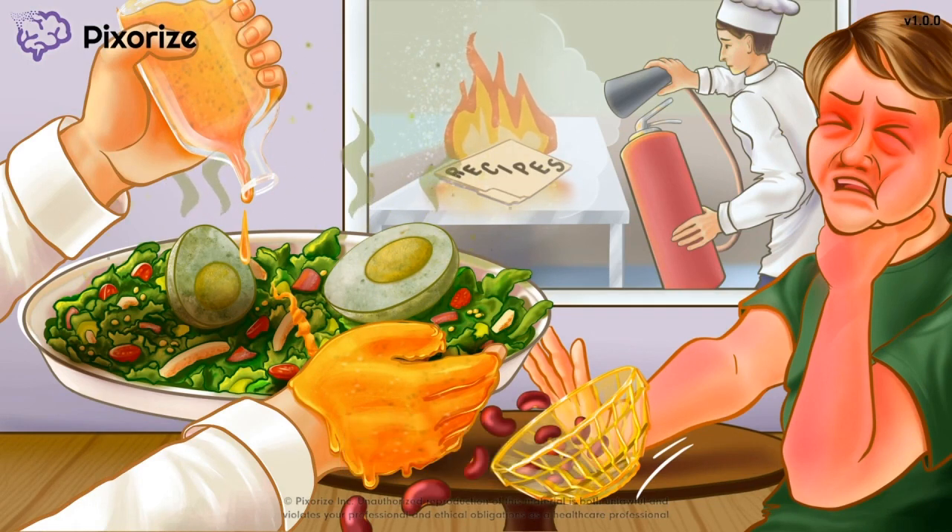And now we're all done with lunch and with sulfasalazine. I think I've lost my appetite. See you next time.